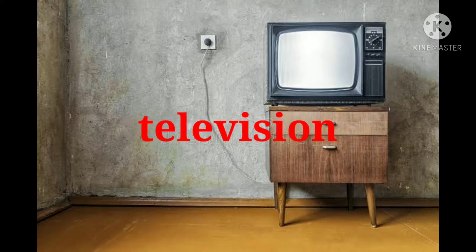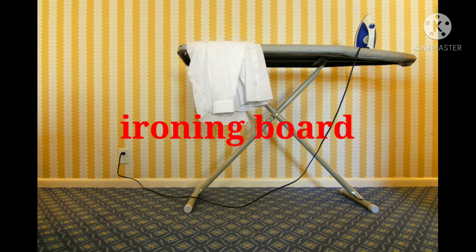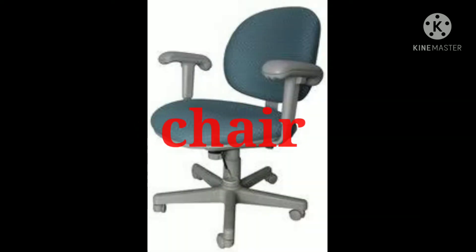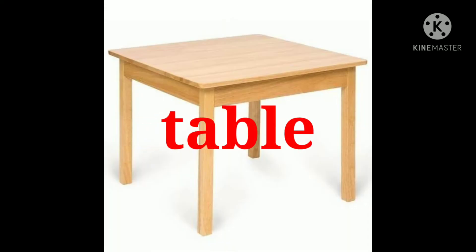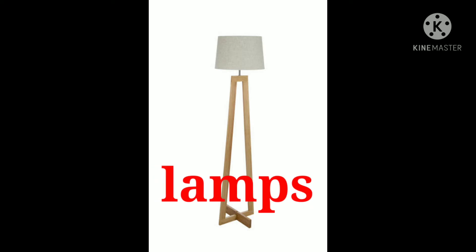Door. Doorbell. Television. Radiator. Ironing board. Plug. Window. Chair. Table. Curtains. Lamps.